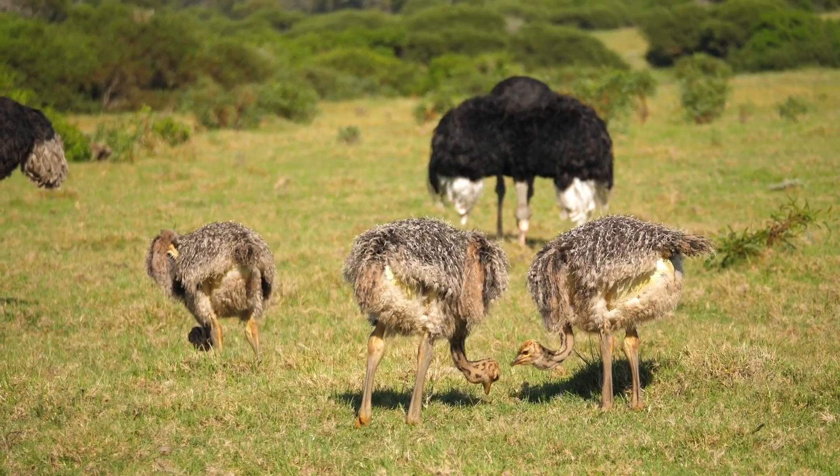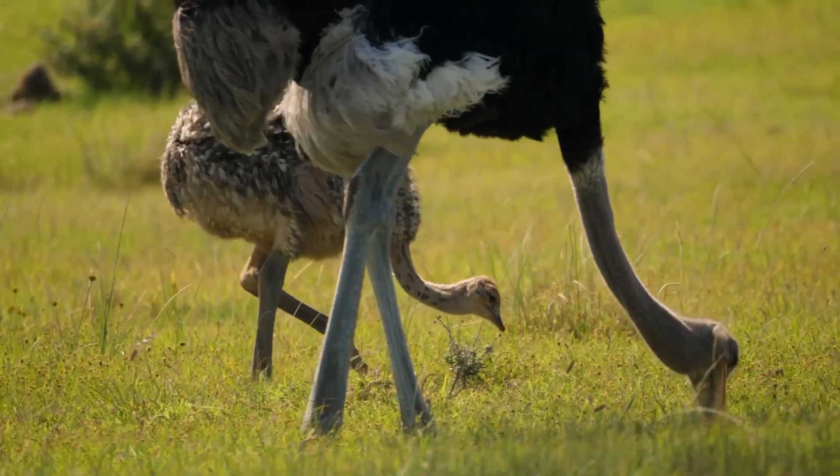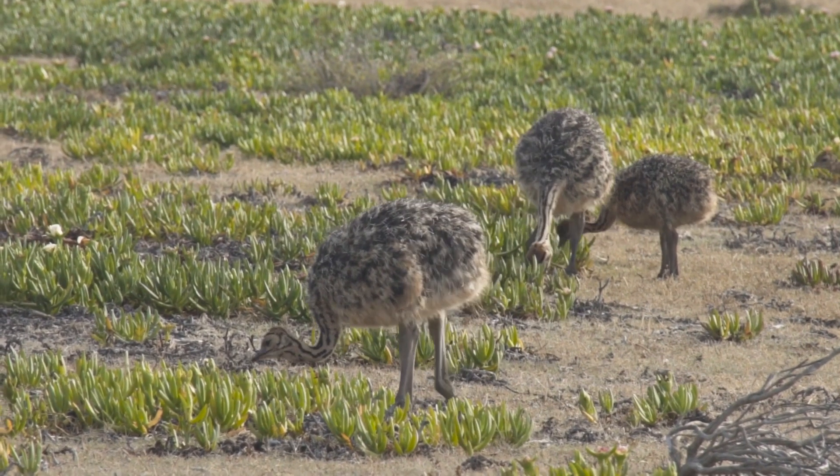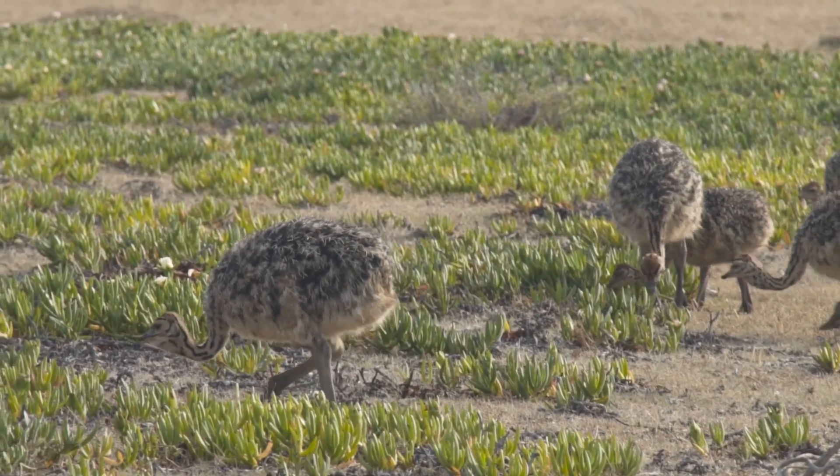Once the chicks are born, the parents protect them and teach them how to find food. The chicks grow quickly and can run with the flock just a few days after hatching.